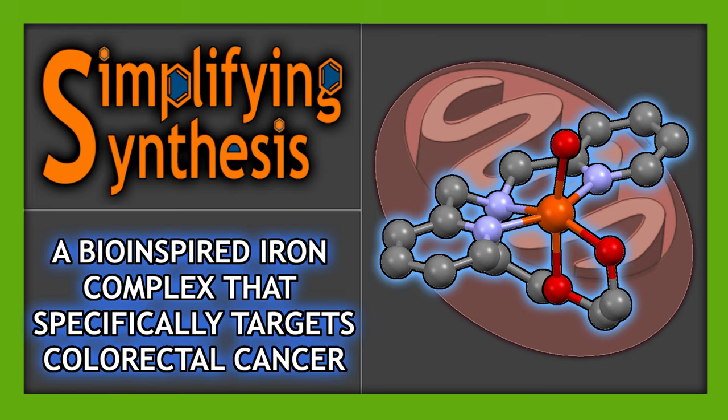Welcome back to Simplifying Synthesis. In this video, we are going to look at a bio-inspired iron complex that specifically targets colorectal cancer.